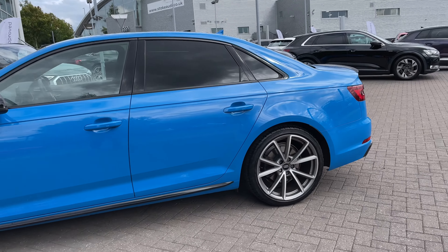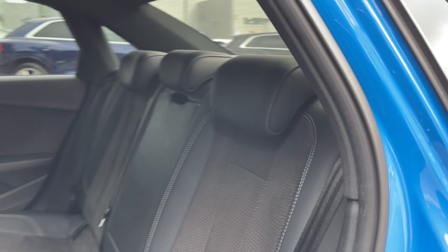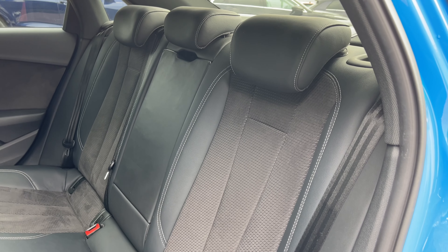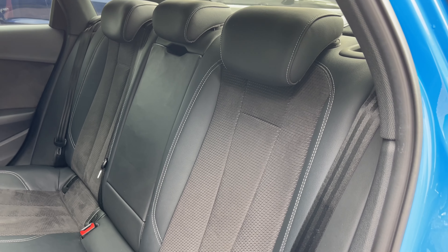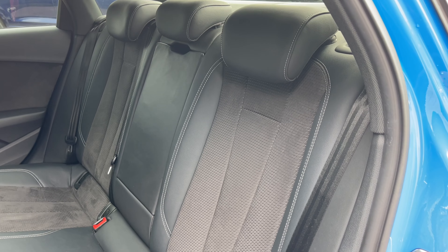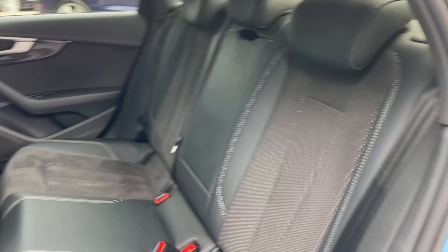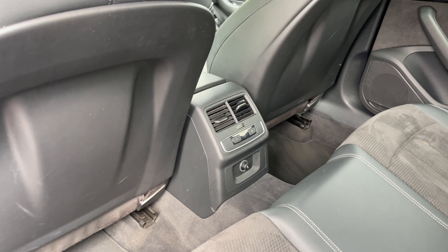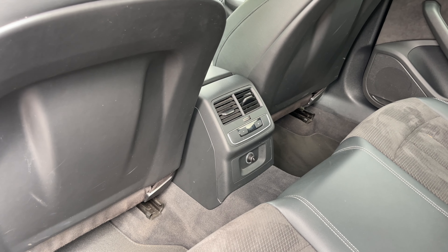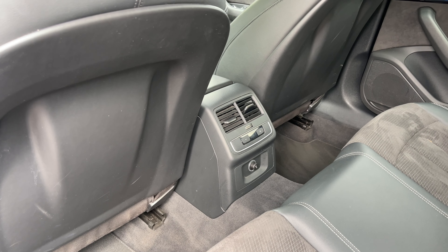Opening the rear passenger side door, the rear seats come finished in leather and Alcantara material and feature a central armrest for rear passenger comfort. They also come with child ISOFIX anchor points, allowing you to easily and safely install a child car seat. There's ample legroom in the back for adults and children alike, and to the centre we have the controls for the third zone of the climate control system, as well as a 12V power socket to keep media devices charged.